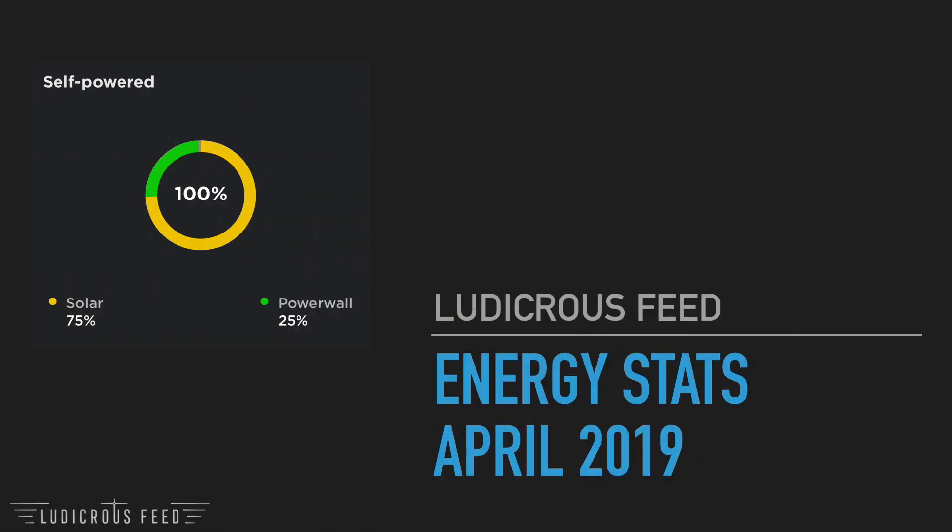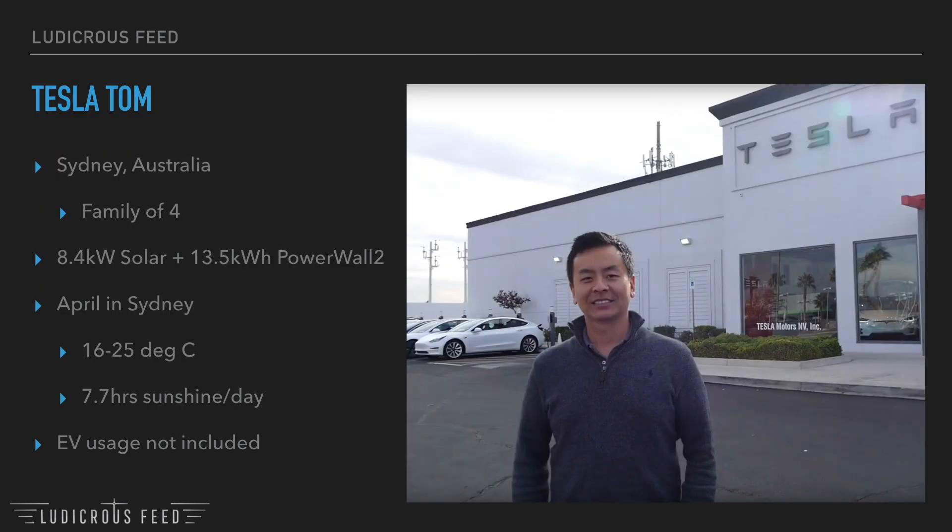Hey everyone, you're with Tesla Term. Thanks so much for joining us on Ludicrous Feed. I'm going to go through my energy stats from last month, April 2019. As you can see in the picture on the left, my Tesla app told me that my household was 100% self-powered. Quick reminder: I live in Sydney, Australia with my family of four.